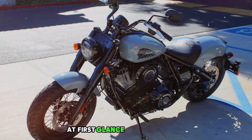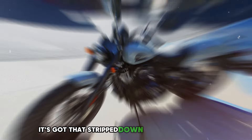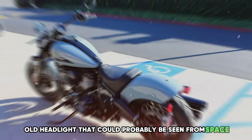At first glance, you might think this bike rolled straight out of a time machine from the 1950s. It's got that stripped-down look that screams 'rebel without a cause,' with a big old headlight that could probably be seen from space.